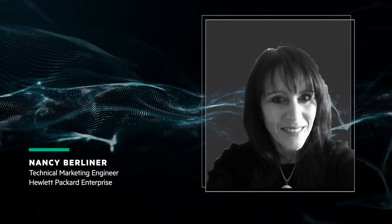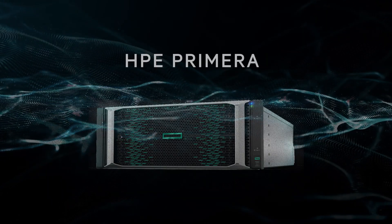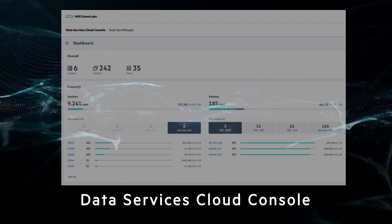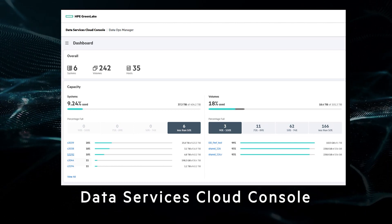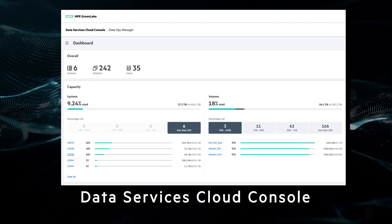Hi, I'm Nancy Berliner with HPE Technical Marketing Engineering. HPE Primera Storage Systems can now be managed in the cloud with HPE Data Services Cloud Console, or DSCC. This video will show you how you can get up and running with cloud management in only a few minutes.